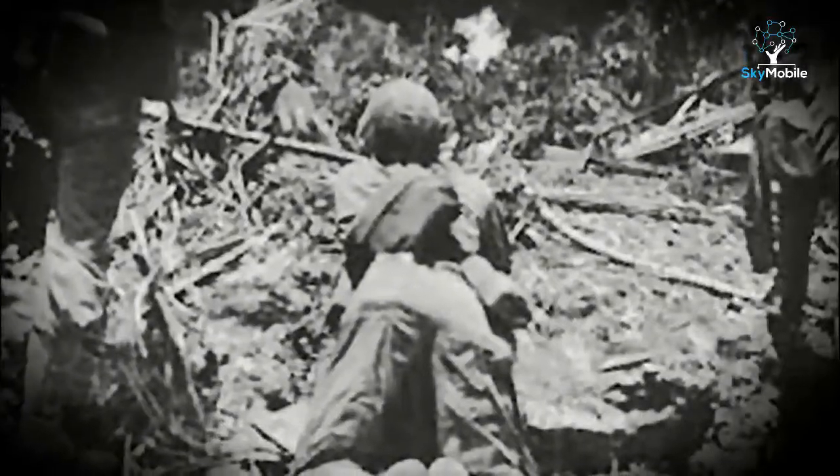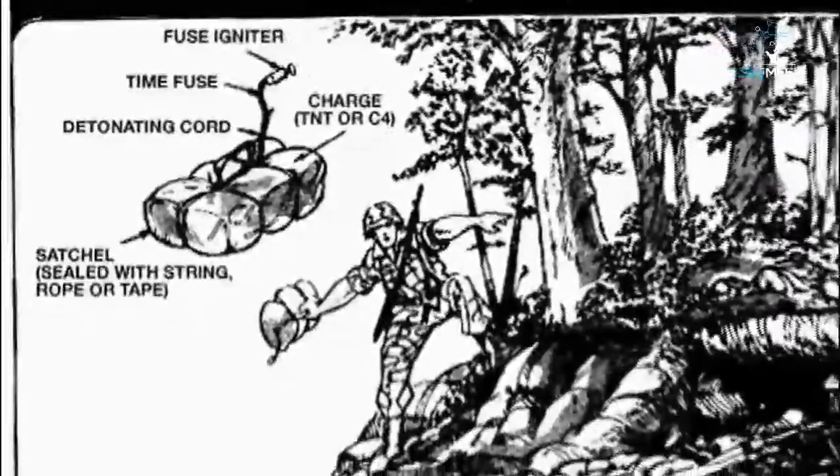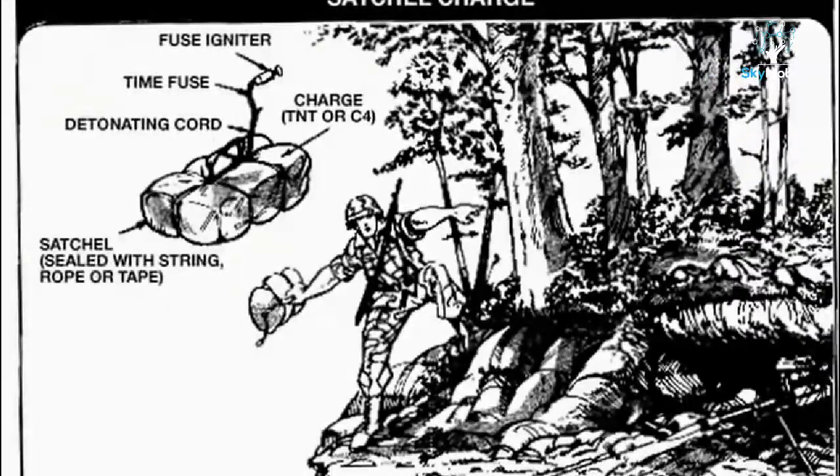Here, a US Marine hurls an M2 into a Japanese position on Iwo Jima in March 1945. It was in fighting against the Japanese that the improvised satchel charge was developed — a satchel filled with explosives fitted with a pull switch and a length of fuse. Employing it like a giant hand grenade, the soldier operated the pull switch that ignited the safety fuse, then hurled it into a cave mouth or through a bunker opening. Moments later, when the fuse had burned to the detonator, the charge exploded.